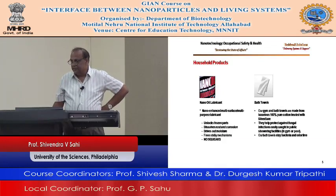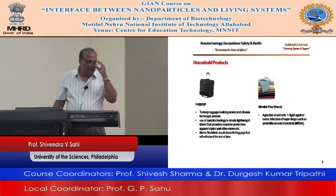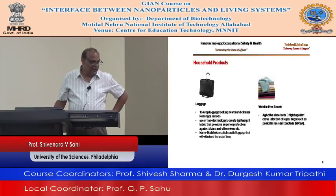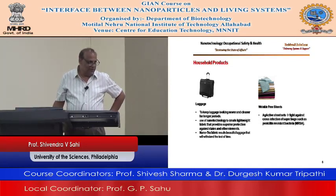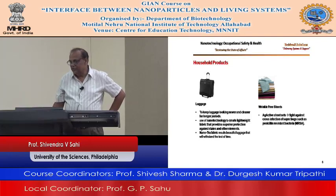For luggage, the technology is used to keep luggage looking newer and cleaner for longer periods. When we come from the United States to India and buy brand new luggage, within a couple of trips it looks really bad. This technology is being used to keep it in good condition for a longer time.